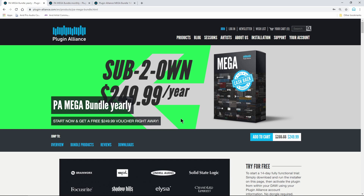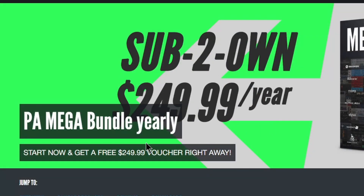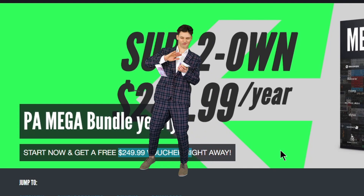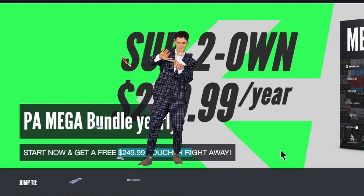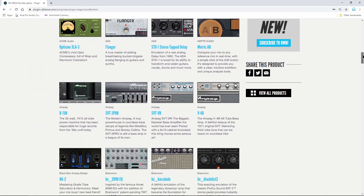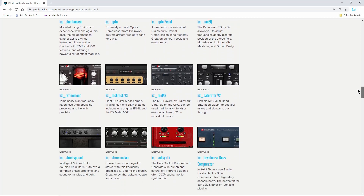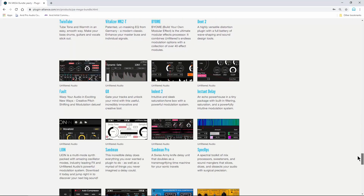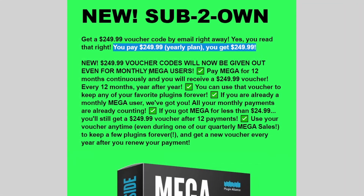But since then, they have updated their policies. Now whenever you subscribe to the yearly bundle for $249, you'll also get a voucher back right away for $249 that you can then use to purchase the plugins that you want. So for those people that were saying they don't like subscriptions because it feels like you're just throwing money away — even though you're not, because you have access to, right now, I believe it's over 111 or 112 plugins for the entire year — now you're gonna get all of that money back to where you can purchase the plugins that you want.